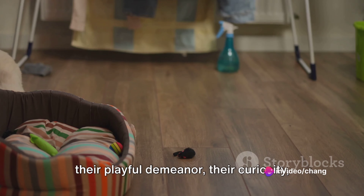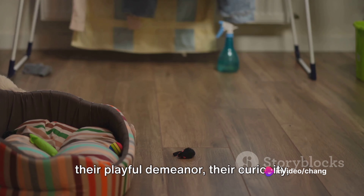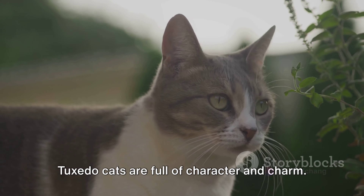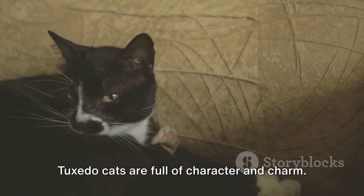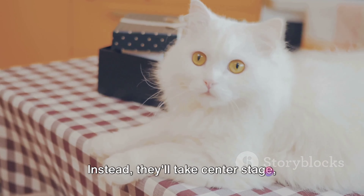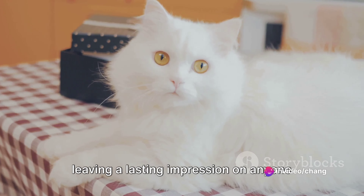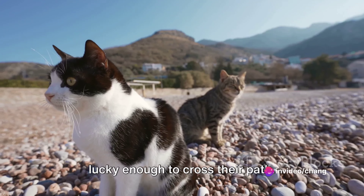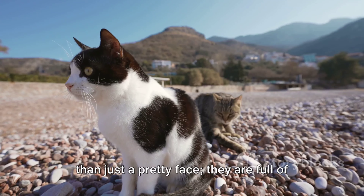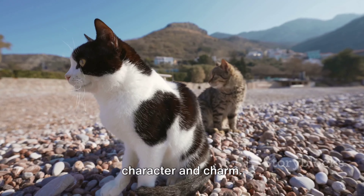So, whether it's their social nature, their playful demeanor, their curiosity, or their intelligence, one thing is certain: Tuxedo Cats are full of character and charm. They're not the type of cats that will fade into the background. Instead, they'll take center stage, leaving a lasting impression on anyone lucky enough to cross their path. It's clear that Tuxedo Cats are much more than just a pretty face.